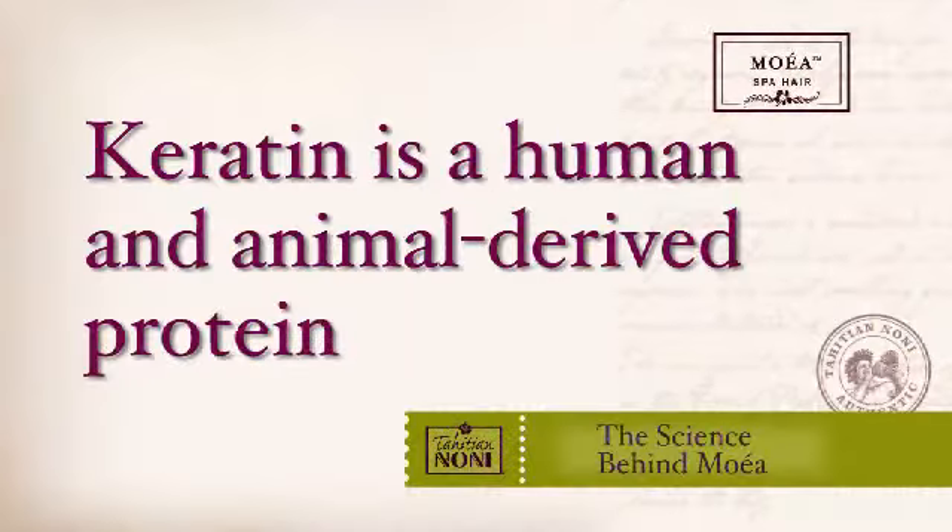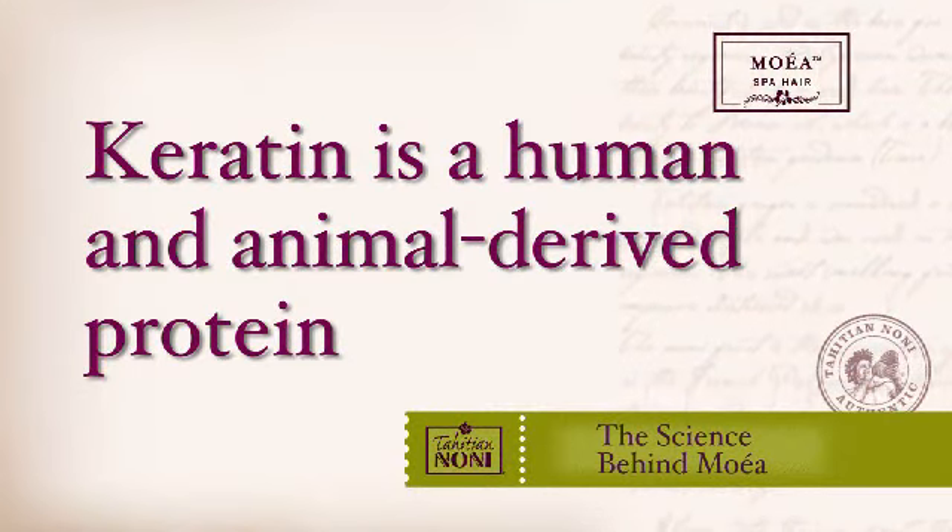Now you will see many products also use keratin. What is keratin? Keratin is a human and animal derived protein and while some companies will try to convince you that their keratin protein is plant derived, it is not. True keratin protein is derived from either human or animal sources including hydrolyzed human hair and bird feathers.